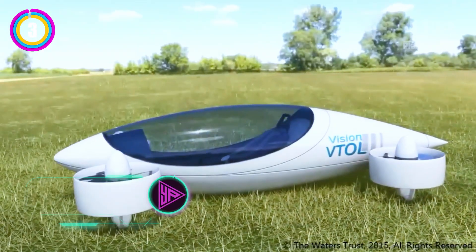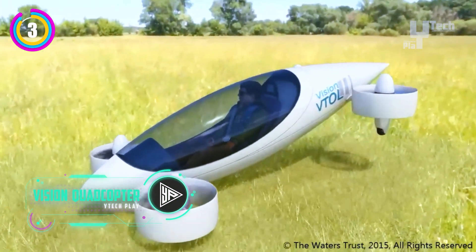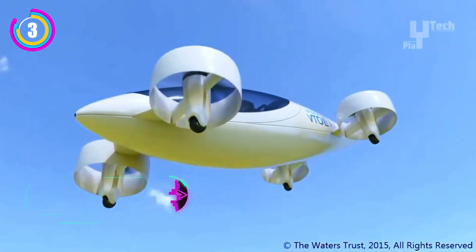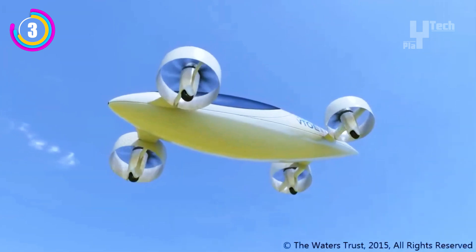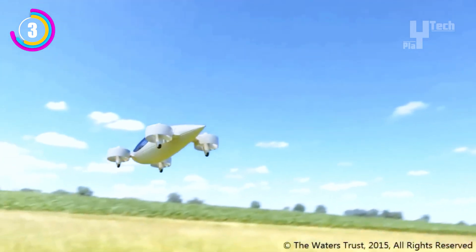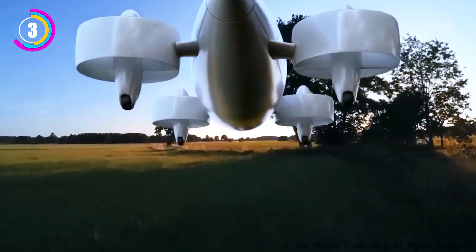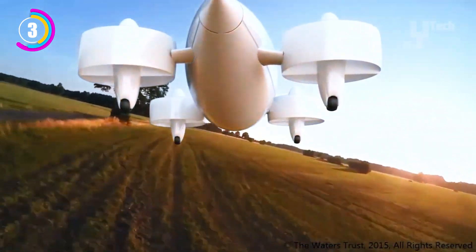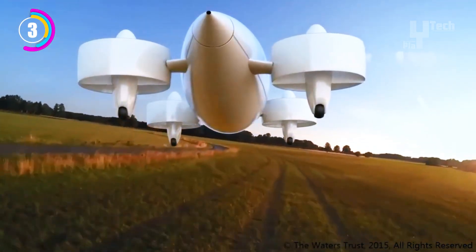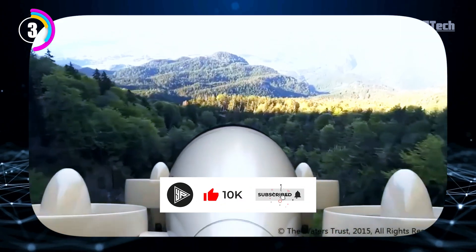The Waters Trust's Vision VTOL quadcopter, with its unique design fusing the agility of a multi-rotor drone with the aerodynamics of a sailplane, redefines eVTOL aircraft. With eight electric motors driving its tilt-rotor arrangement, it can fly forward and vertically by simply adjusting the rotor ducts, doing away with the need for intricate control surfaces. With energy efficiency as its top priority, it uses a sailplane fuselage and cockpit for streamlined aerodynamics and plans to use advanced battery technology for longer range.